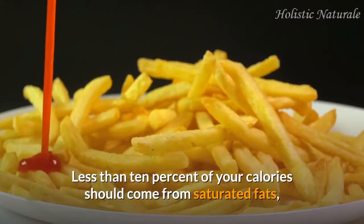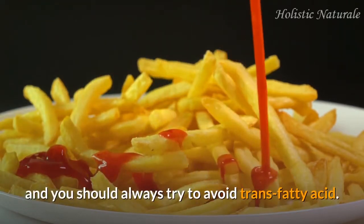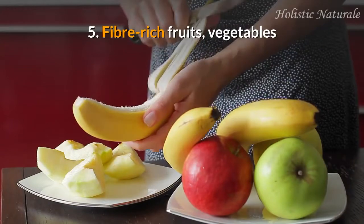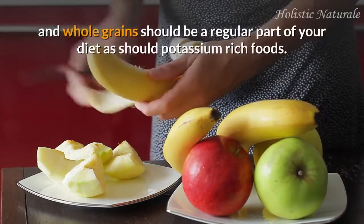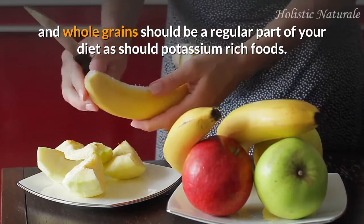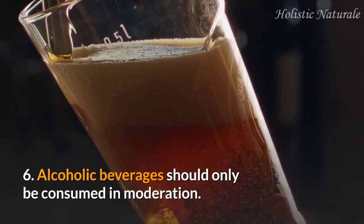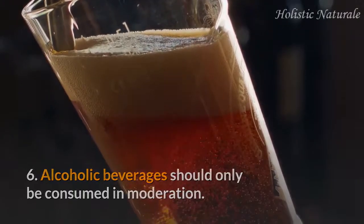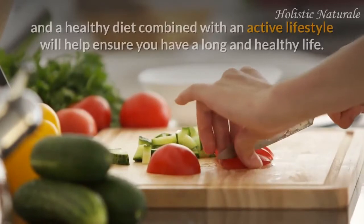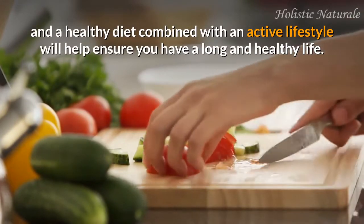Less than 10 percent of your calories should come from saturated fats, and you should always try to avoid trans fatty acids. 5. Fiber-rich fruits, vegetables, and whole grains should be a regular part of your diet, as should potassium-rich foods. 6. Alcoholic beverages should only be consumed in moderation. Excellent nutrition is the basis of a healthy diet, and a healthy diet combined with an active lifestyle will help ensure you have a long and healthy life.